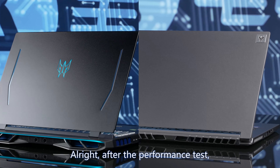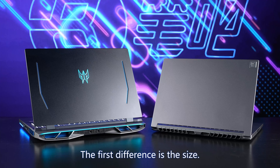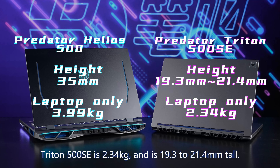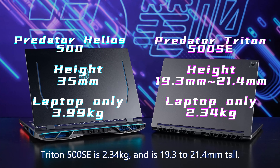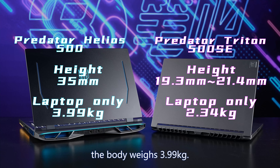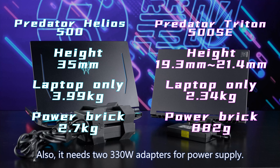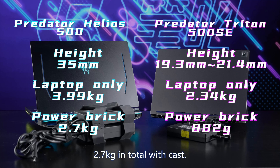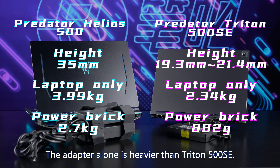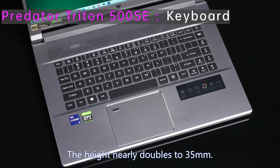After the performance tests, let's look at the exterior. The first difference is size. Triton 500 SE weighs 2.34 kilograms with a height of 19.3 to 21.4 millimeters. Helios 500's body alone weighs 3.99 kilograms and needs two 330-watt adapters — each 1.19 kilograms, 2.7 kilograms total. The adapter alone is heavier than Triton 500 SE, and the height nearly doubles to 35 millimeters.